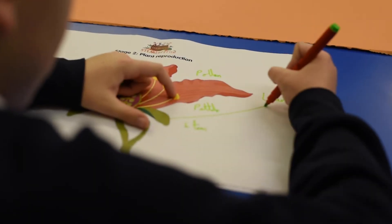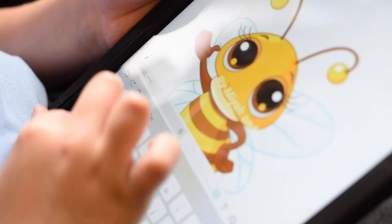We're making a label on it and we're trying to make a movie about how the bees collect the pollen.